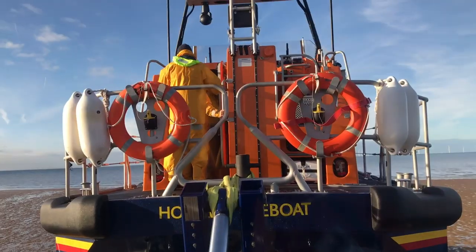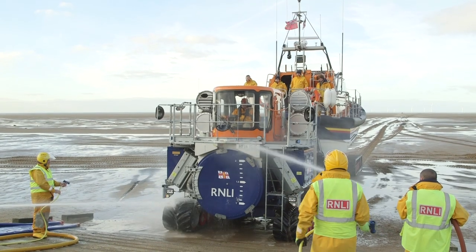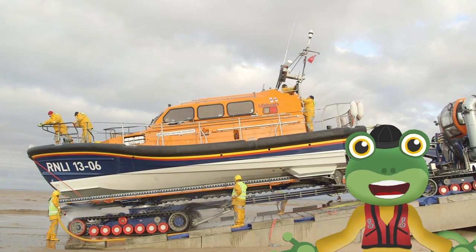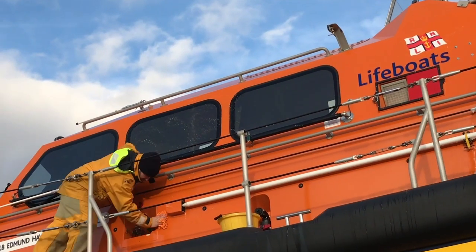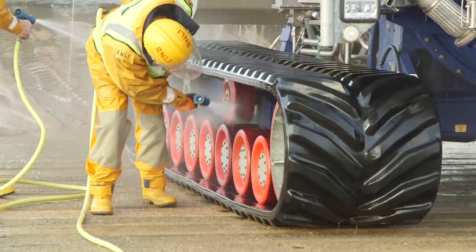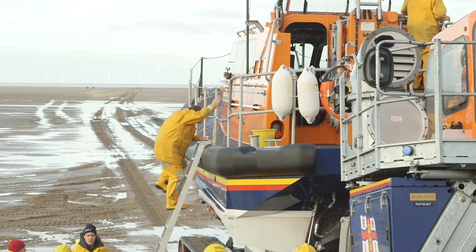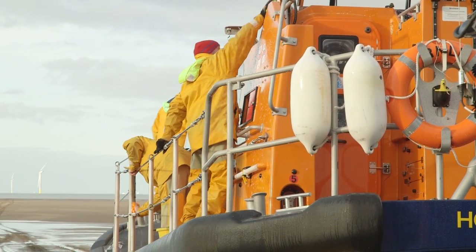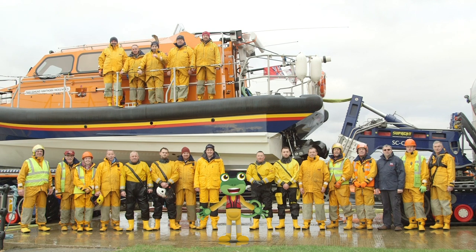After a long day at sea, it's time to head back. The lifeboat and tractor and tracks are all dirty, so the crew wash, scrub and clean — they really look after their rescue machine. It's very important to look after the boat so that she works for a long time. The crew are members of the RNLI, which is a charity where kind people donate money to buy equipment like this beautiful boat, and it's these brave volunteers who go out and rescue people.